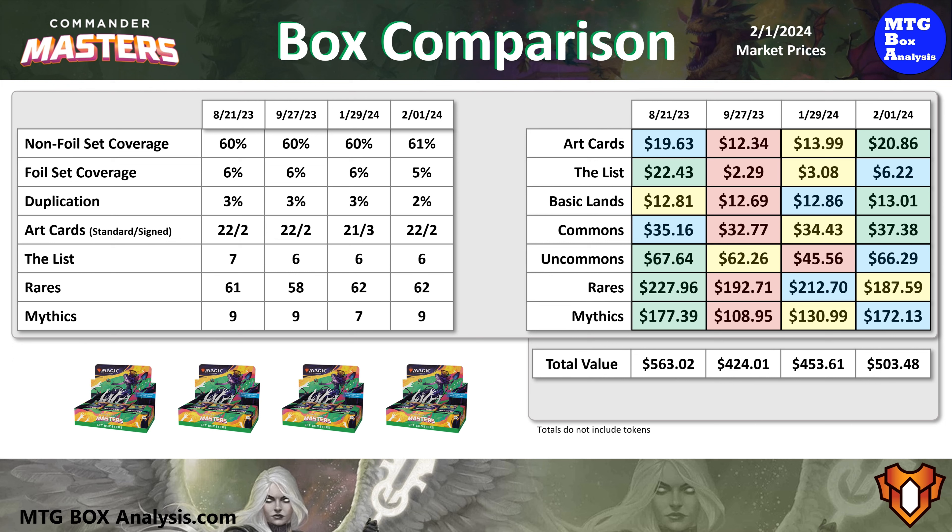This box just barely lost to the first one in the mythic value slot with less than $5 difference. And here's a look at the total market value of the four boxes. Every single one of the boxes has breached the market value by more than $100, and two of the boxes by more than $200. Is there a bad set booster box for Commander Masters out there? I'm sure there is. Luckily, I haven't found it, and I hope you never do either.